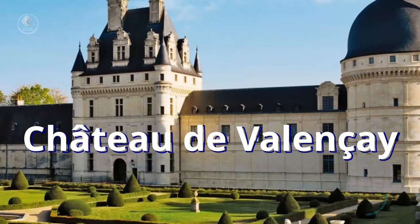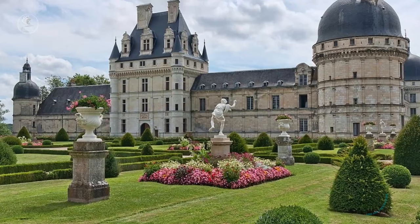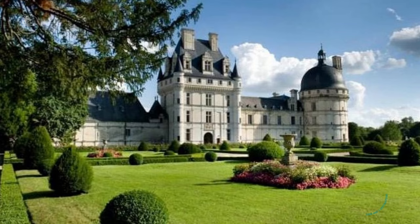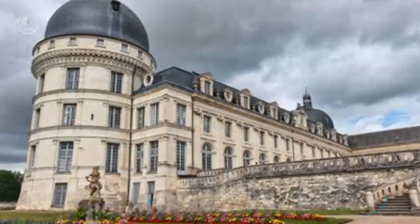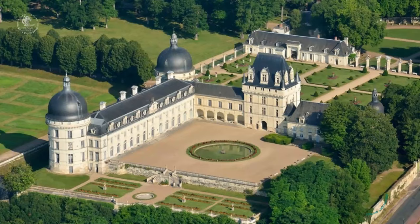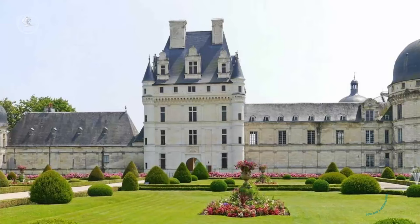Chateau de Valencé. With its elegant neoclassical architecture and vast English-style gardens, it is one of the lesser-known jewels of the Loire Valley, but no less enchanting. Built between the 16th and 18th centuries, the castle is famous for having been the residence of Charles-Maurice de Talleyrand-Périgord, the celebrated diplomat of the Napoleonic era, and for hosting Ferdinand VII of Spain and his courtiers during their exile in France.